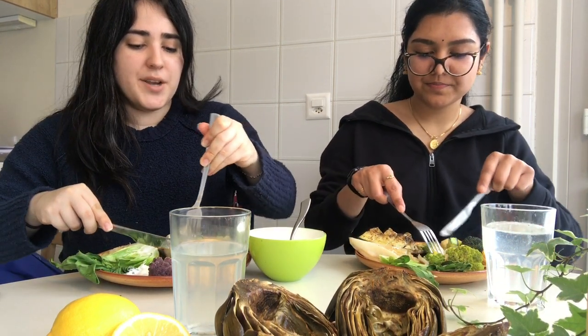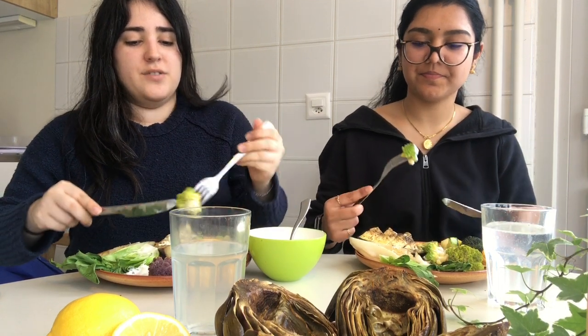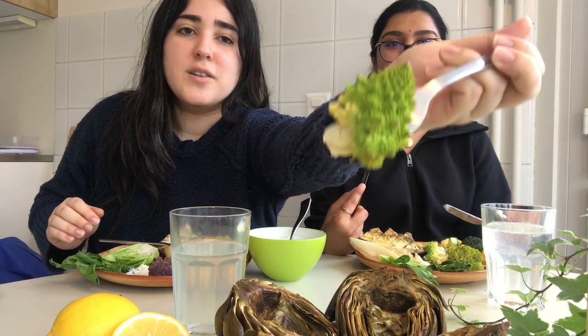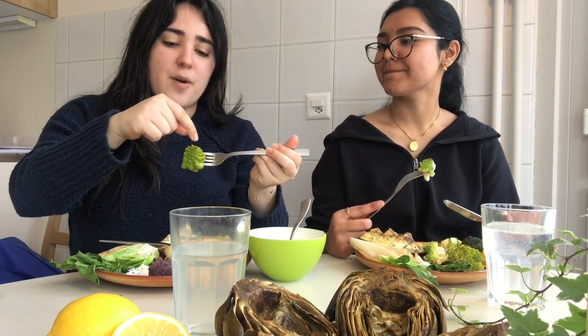Next, romanesco. Fun fact about this vegetable — it has a very interesting appearance. If you look closely at it, it has a fractal pattern, which means it's repeating itself and ends in a perfect little spiral. It was also used in the most recent Star Wars movie in a dining scene to look like a futuristic vegetable. It tastes like a broccoli mixed with cauliflower.